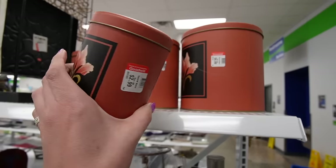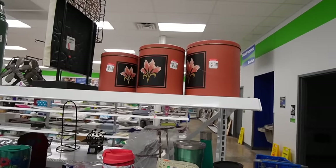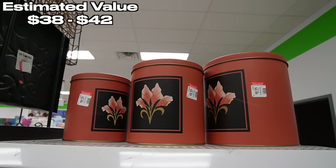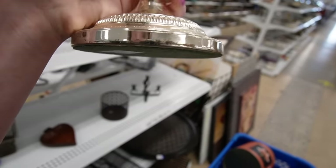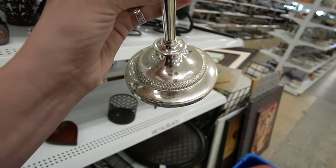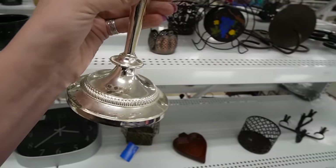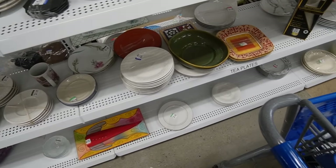Somebody left their drink there - I will throw that away because I have to use the restroom anyway. Before I make my way to the restroom, I really love these canisters and I think I could probably sell those in my booth, so I'm gonna grab them. That's kinda pretty but I don't suspect that it is sterling - it's got quite a bit of tarnish on it.